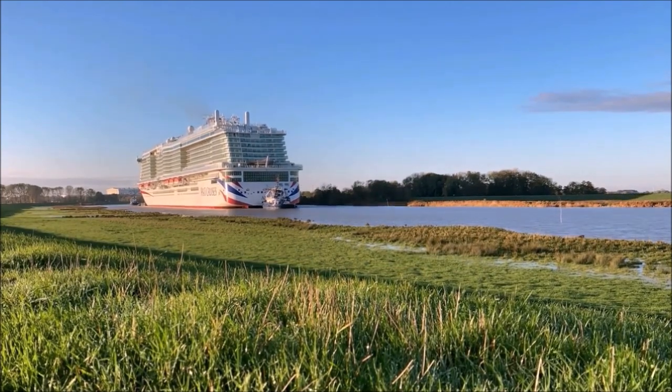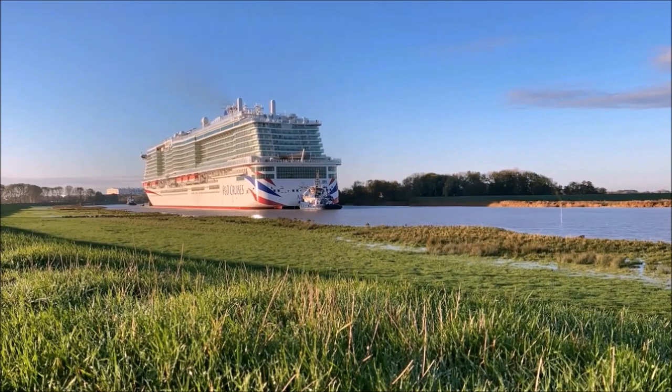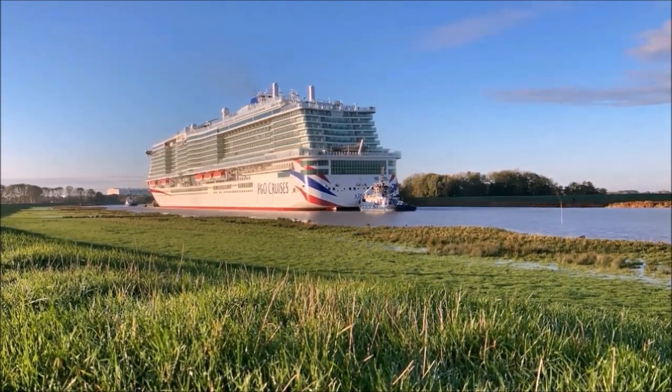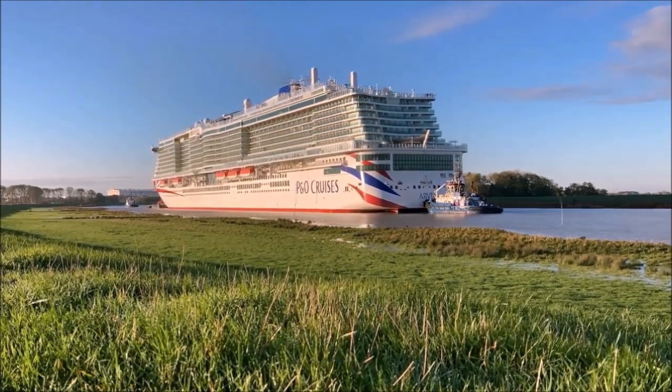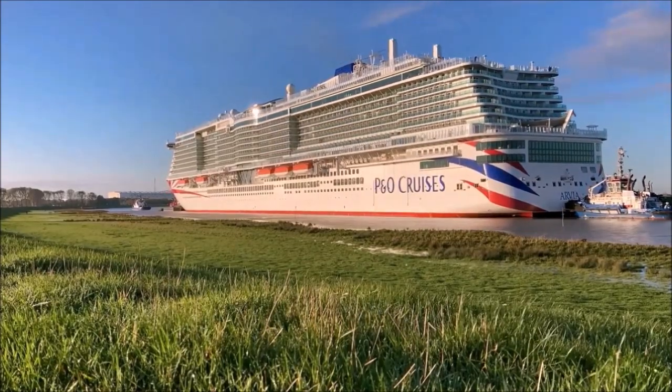This very first voyage for every new cruise ship constructed in Papenburg is always a spectacular event. For the reason of better buoyancy, the cruise ships are even maneuvered backwards along the river.